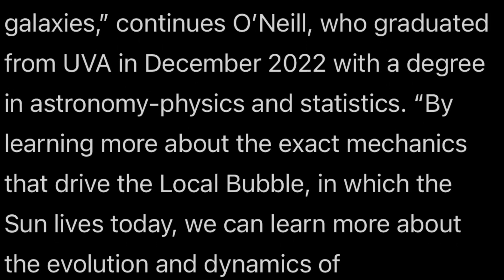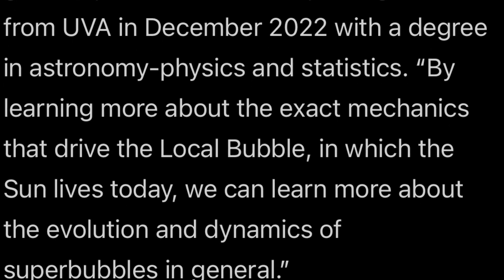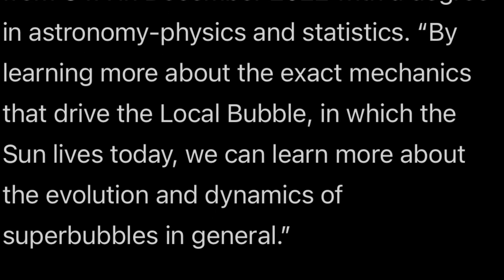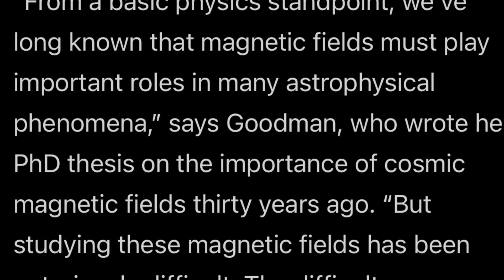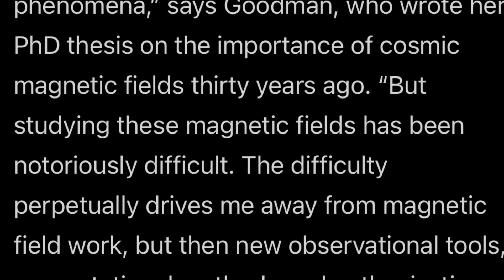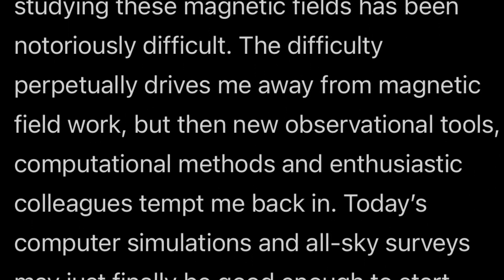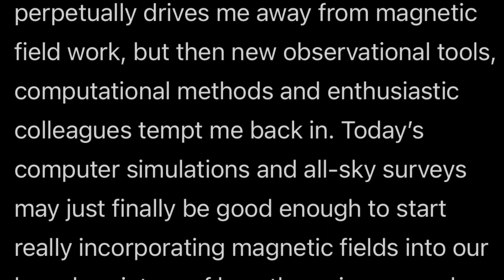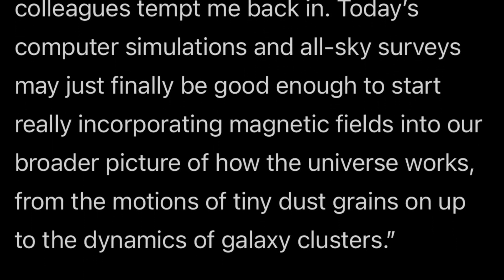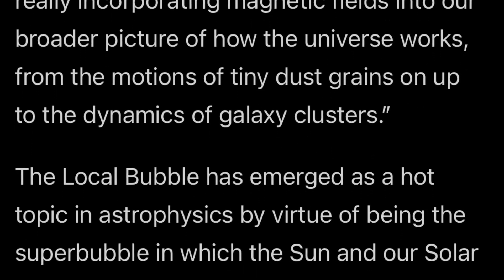Quote: by learning more about the exact mechanics that drive the local bubble in which the sun lives today, we can learn more about the evolution and dynamics of super bubbles in general. From a basic physics standpoint, we've long known that magnetic fields must play important roles in many astrophysical phenomena, says Goodman, who wrote her PhD thesis on the importance of cosmic magnetic fields. The local bubble has emerged as a hot topic in astrophysics by virtue of being the super bubble in which the sun and our solar system now find themselves.